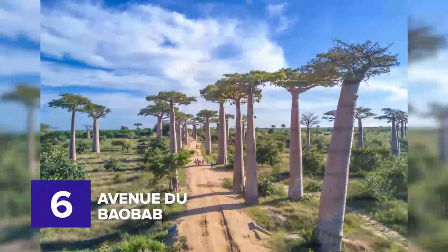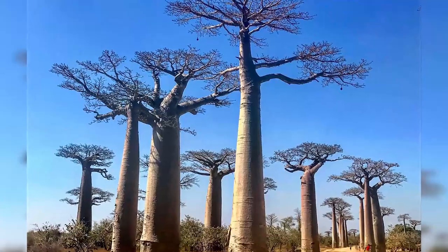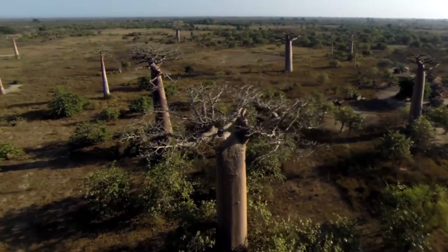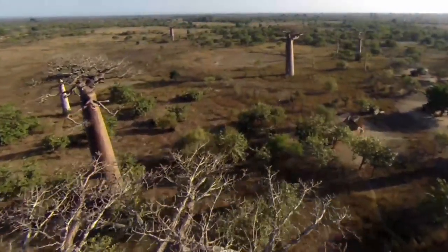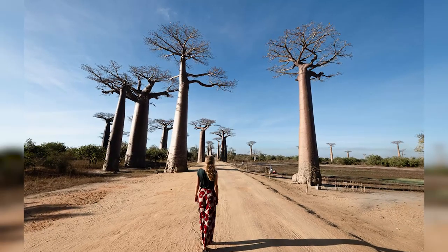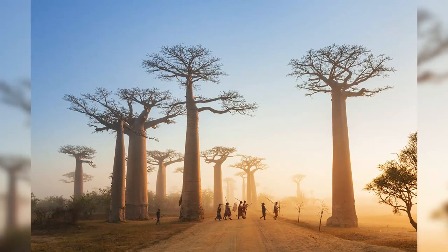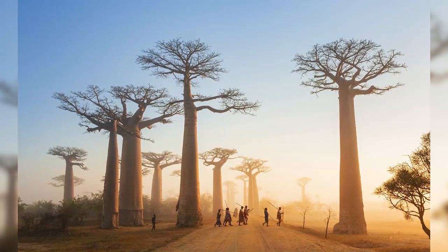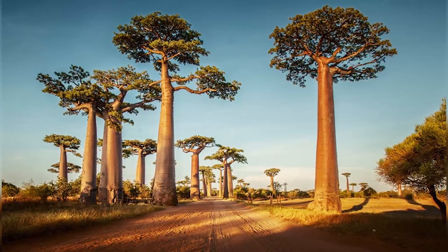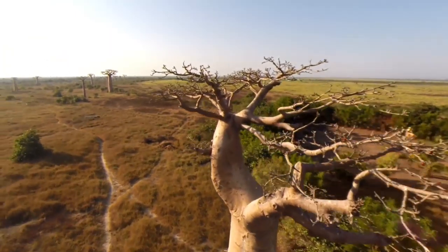Number six: Avenue du Baobab. Would you believe that this next weird tree on our list can be a source of water to some animals? Somewhere in Morondava, Madagascar, this absurd tree looks like it has been tossed into the earth upside down, as the branches are too elongated compared to their huge girth. Its trunks are like sponges which can expand upon absorbing water during the rainy season, and their flowers bloom at night and produce a slightly sour milk scent, which provokes bats and bush babies to drink copious amounts of nectar and spread the baobab's pollen around. Take a walk around Morondava and you might encounter this uncommon tree.